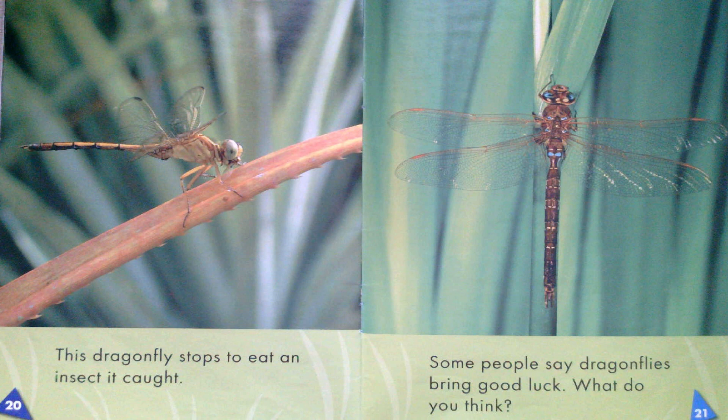This dragonfly stops to eat an insect it caught. Some people say dragonflies bring good luck. What do you think?